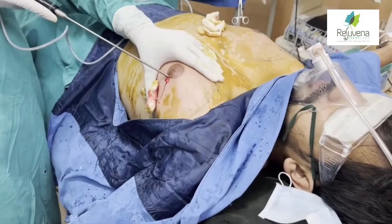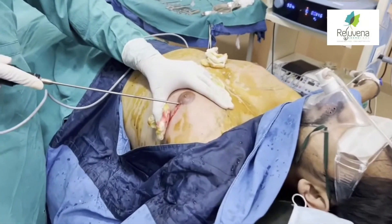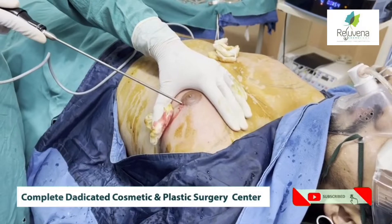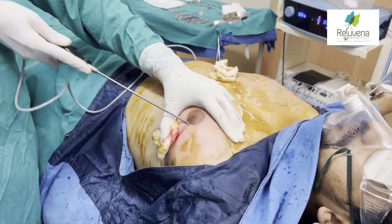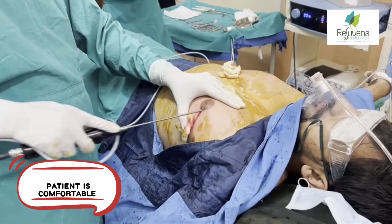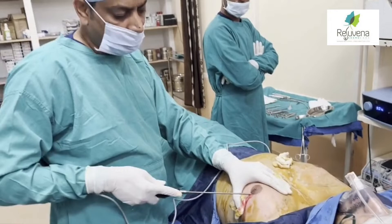Now the fat is melting down. You can see the fat is coming out. We are now performing the liposuction.